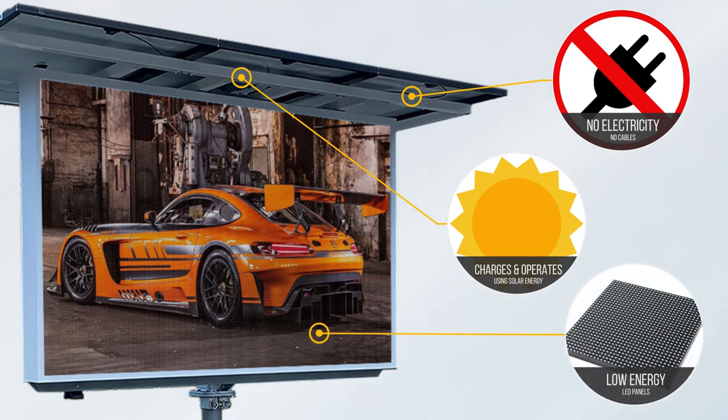Voxsun utilizes low-energy LED technology panels that operate in a range of 50–80 watts per square meter, while conventional 240-volt panels require four times more energy.